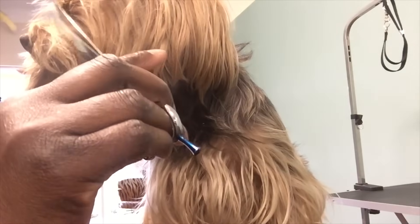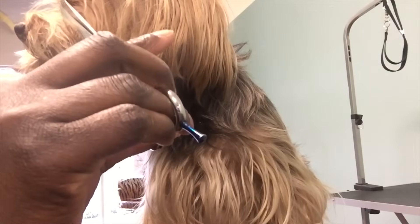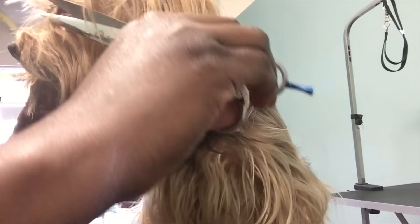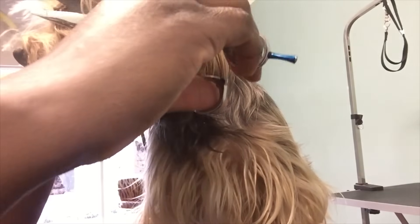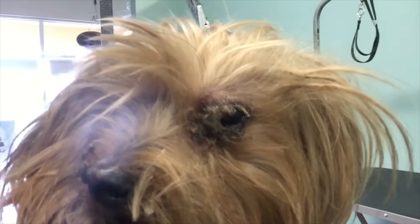We got most of the buildup out trimming around her eye — just taking the hair off, not touching the booger right now. This is what we have so far. We're going to go give her a bath.